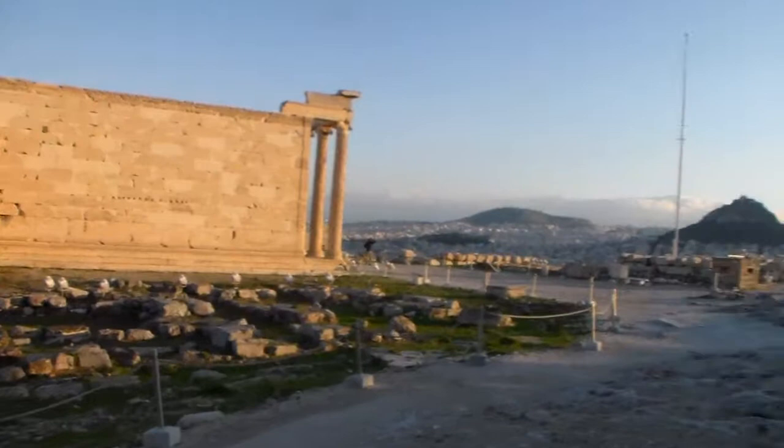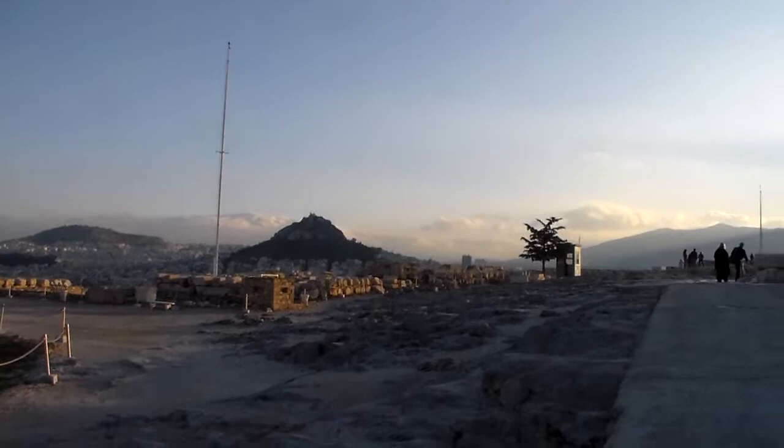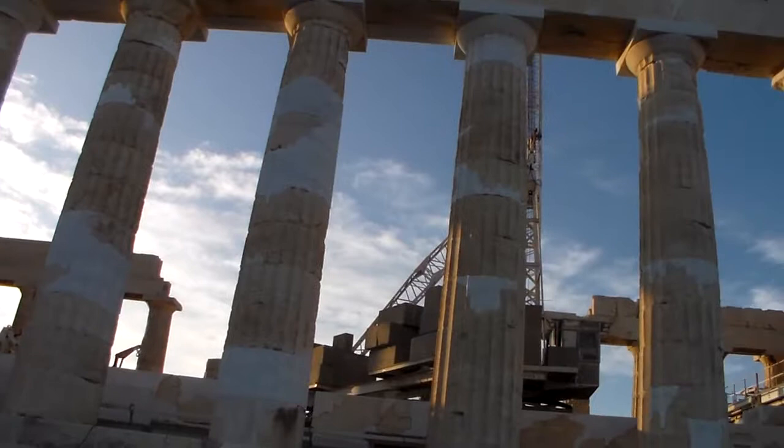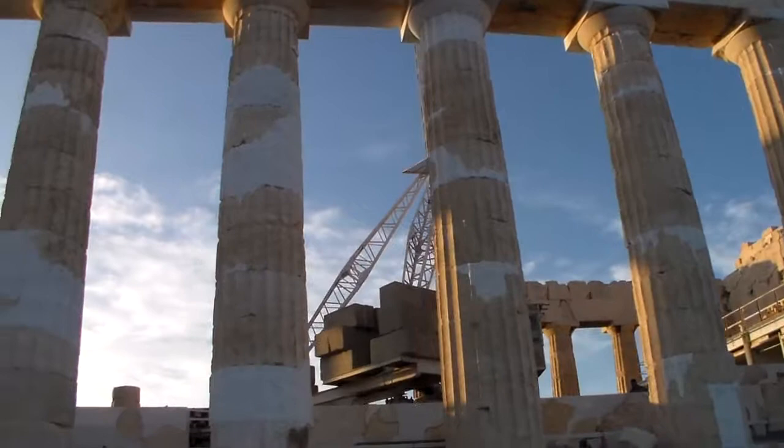But you can see the Karyatids. There's Lycabettus Hill — Athens again, just everywhere. Sounds like the archaeologists and workers are starting their day, getting the crane going.